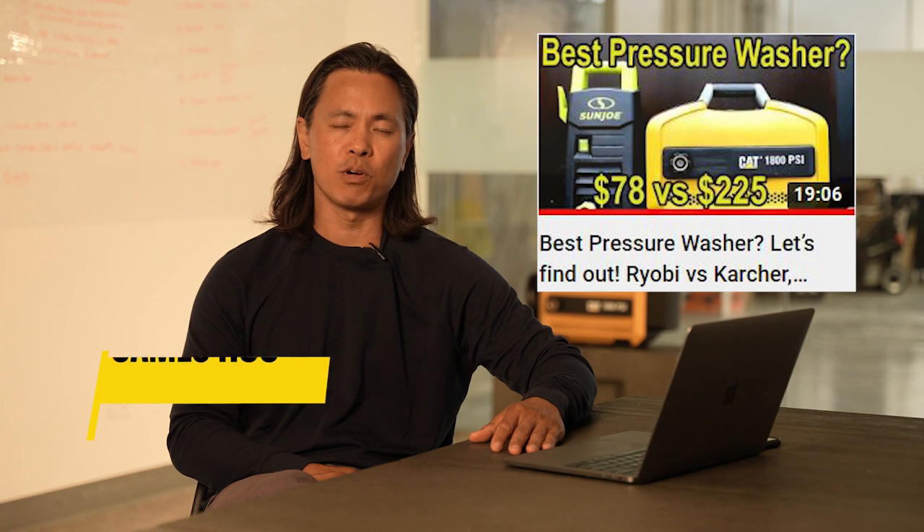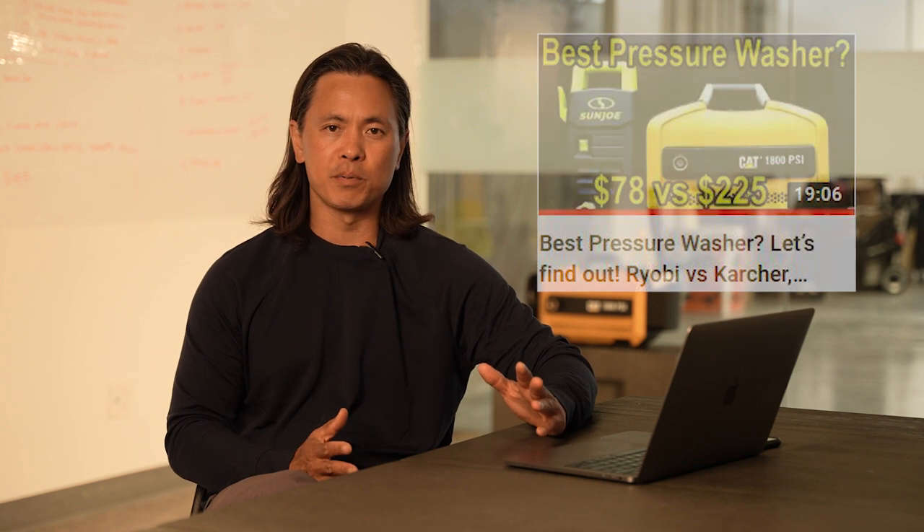Hi, it's James from ACTIV, and I just wanted to talk about the recent review of the CAT 1800 electric pressure washer on the very popular YouTube review channel Project Farm. We went up against a bunch of various brands including Sanjo, Karcher, Ryobi, and Works, and the Caterpillar 1800 outperformed everybody by a wide margin on every single test.